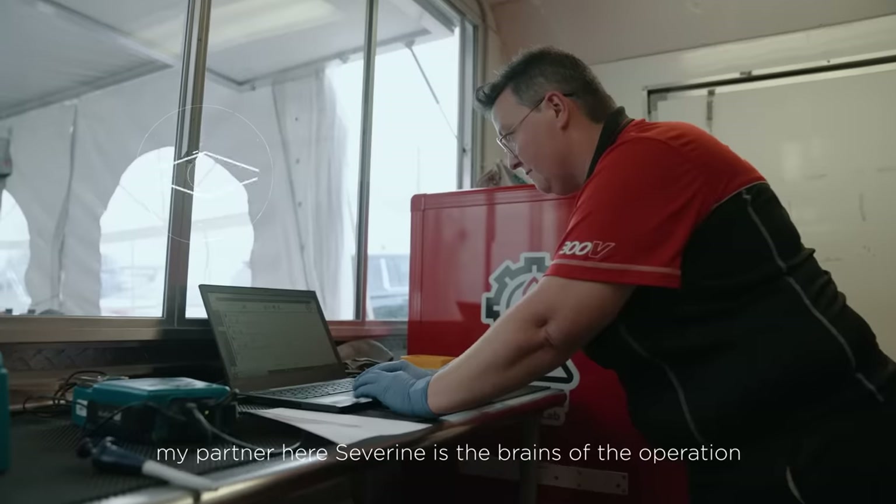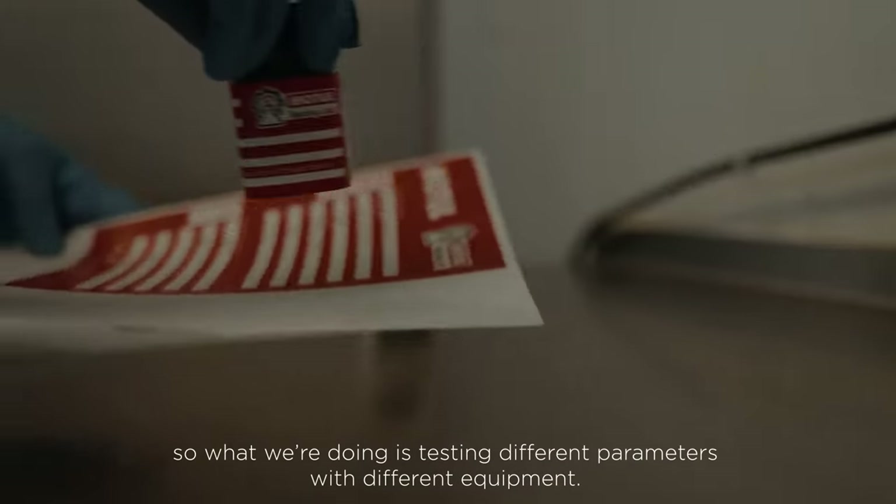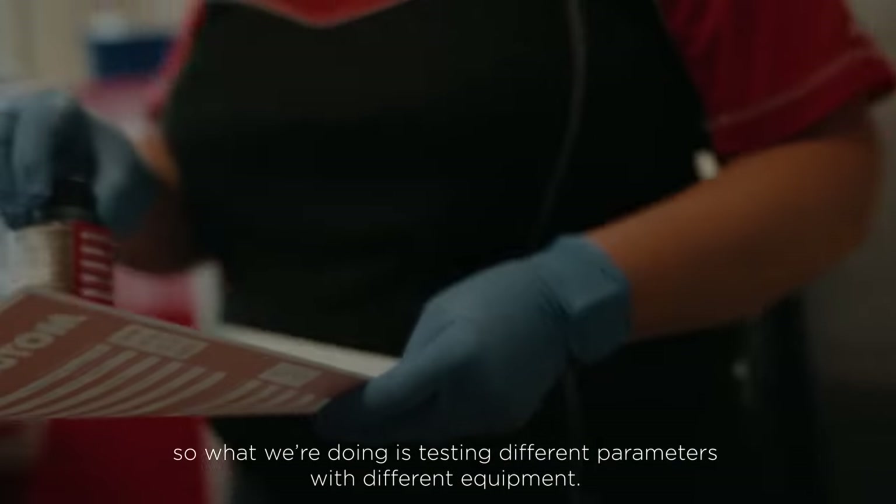My partner here, Zevereign, is the brains of the operation. So what we're doing is testing different parameters with different equipment.